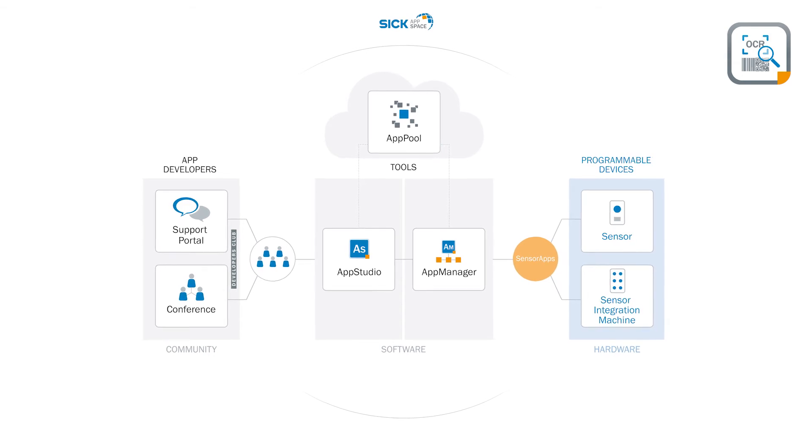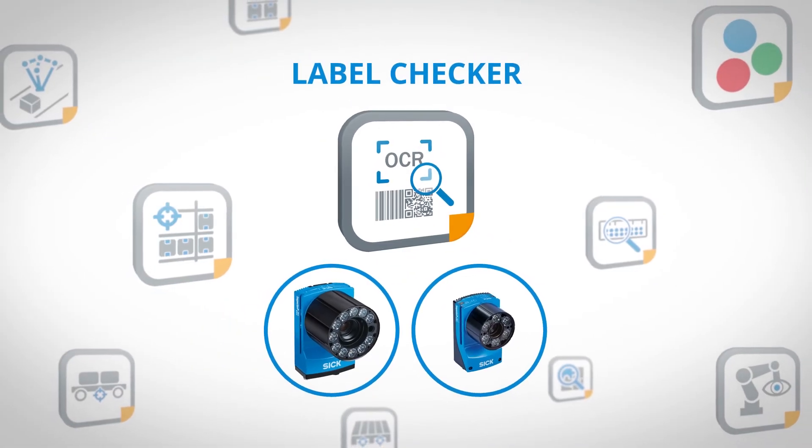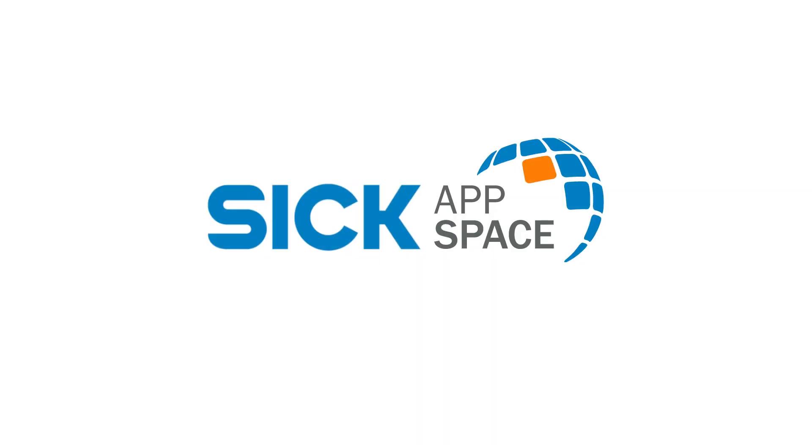SICK AppSpace — engineering framework for your sensor applications. All applications, all technologies, one ecosystem.